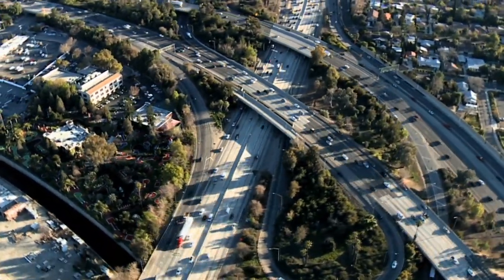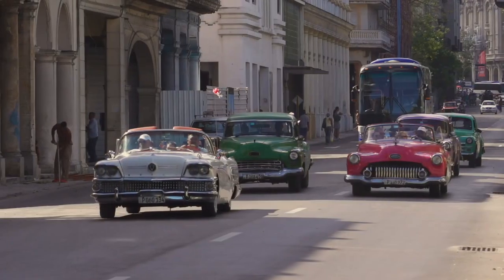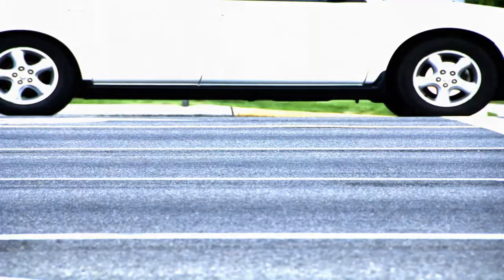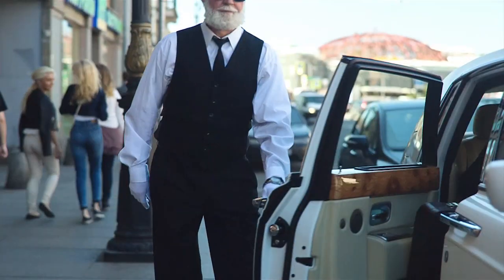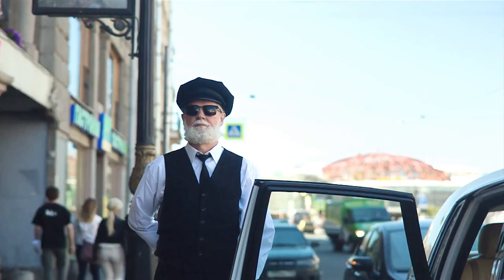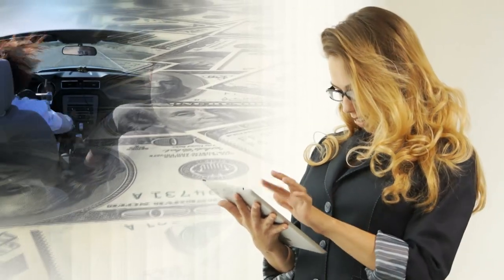Cars are something that everyone loves. You may or may not like to drive them, but there is no denying that cars are not just great to help us get around, but they are also extremely stylish. And while it is not too much of a surprise that people are willing to pay quite a price for a car, there are some cars which come with such a hefty price tag that most of us have to think of them as dream cars. So, let's take a look at some of the most expensive cars in the world.